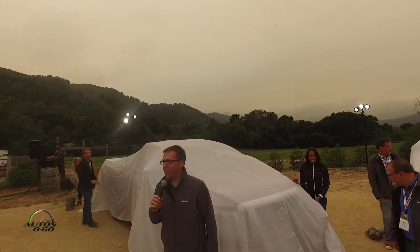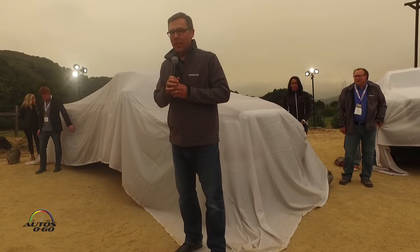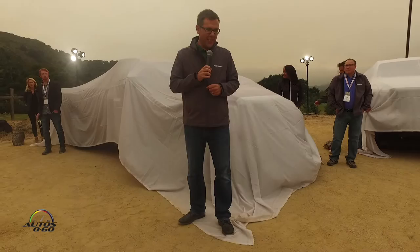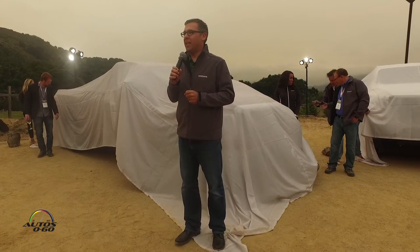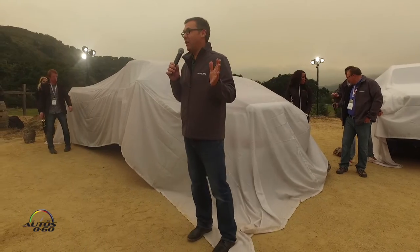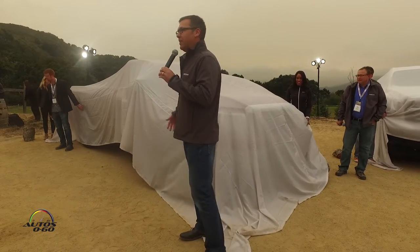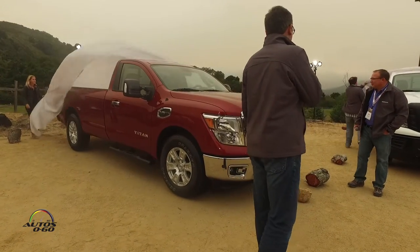Welcome to Carmel Valley Ranch and the Nissan Adventure Drive on behalf of the Nissan team. We really appreciate you being here. For those of you who spent some time this morning seeing all of our PowerPoint presentations, we'll try to keep this one much shorter — and I mean literally. So without further ado, let me let you take a look at our Titan and Titan XD single cab.